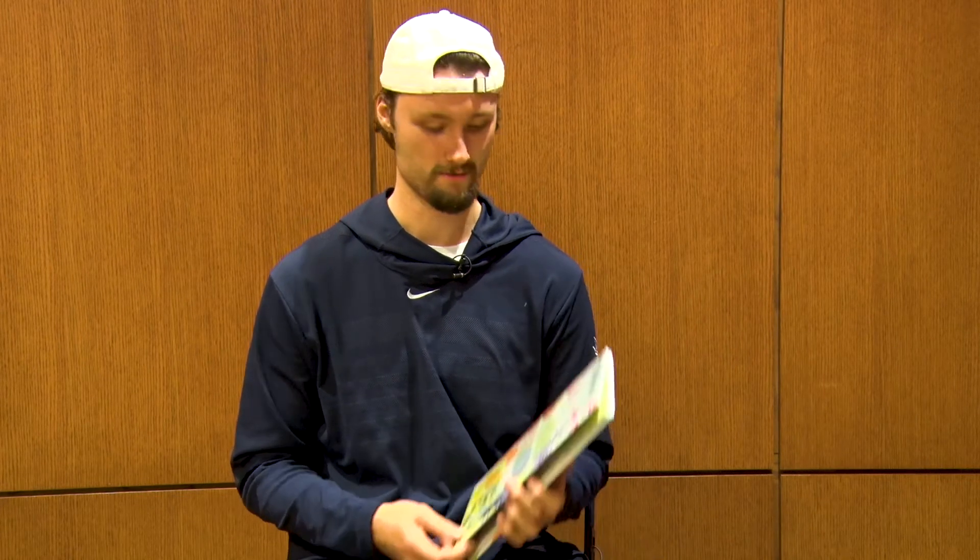Hi, I'm Matt Grace, a member of the Spider-Men's basketball team. I love to read because I enjoy learning new things. And today I'll be reading The Hidden Rainbow.